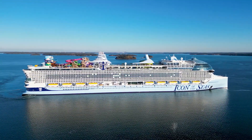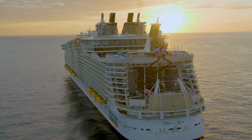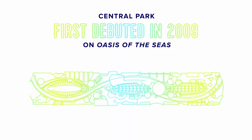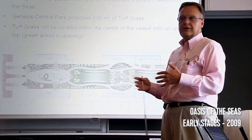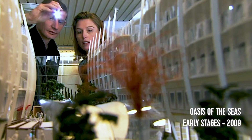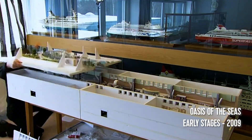First, let's look back at where it all began. Central Park made its big debut on Oasis of the Seas in 2009, and it was as much a breath of fresh air in cruise ship design as it was an engineering feat. It was the first time an open space was designed into the middle of a ship, and it took teams of nautical engineers, designers, and architects to pull it off.